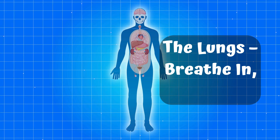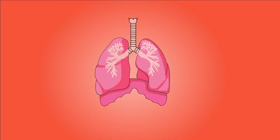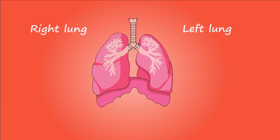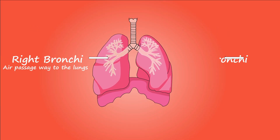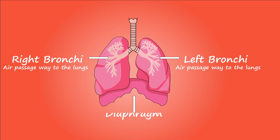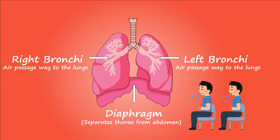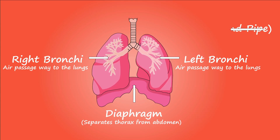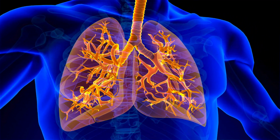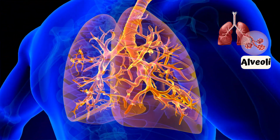Part 3: The Lungs. Breathe in, breathe out. Take a deep breath — your lungs are doing their job. You have two lungs, a right lung and a left lung, inside your chest. They consist of right and left bronchi, which act as air passageways to the lungs. The diaphragm is the primary muscle of respiration, facilitating breathing by contracting and relaxing. The trachea, or windpipe, provides airflow for respiration. When you breathe in, air travels through your windpipe into tiny sacs called alveoli, where the magic of gas exchange happens.